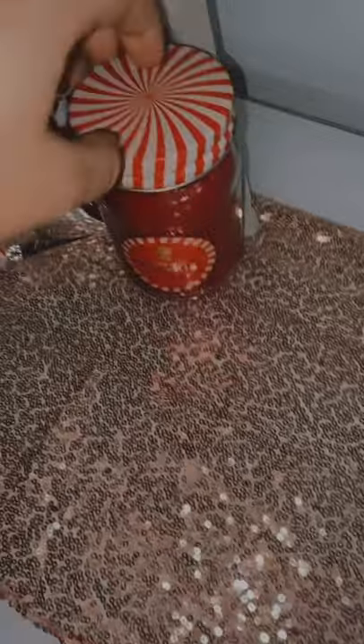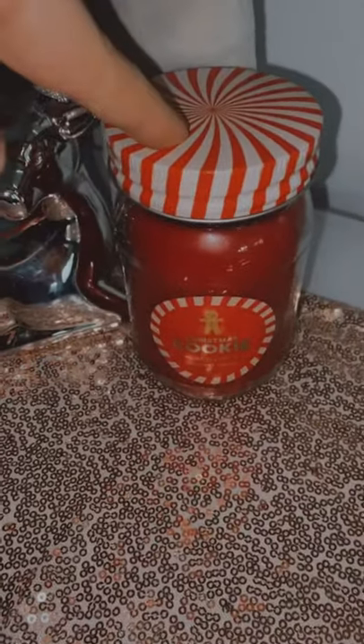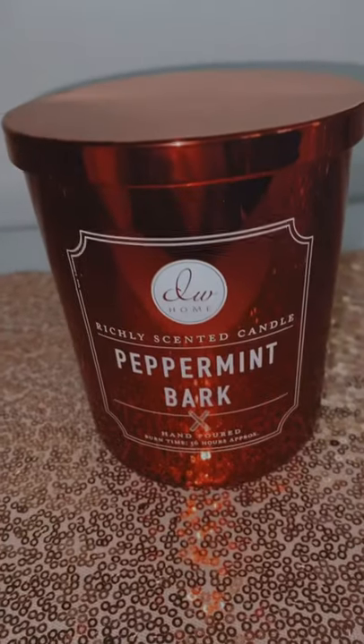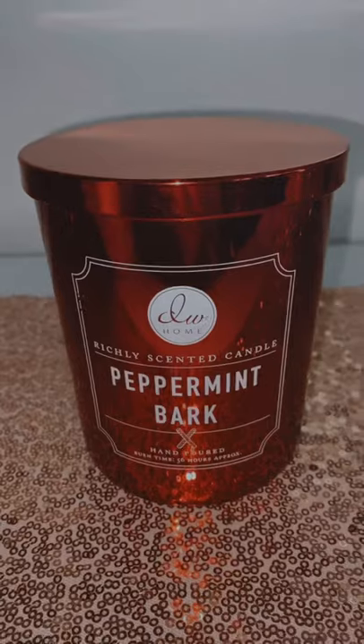It's just a bigger version of that bauble one I showed before — sorry, it wasn't Merry Cookie, it's Christmas Cookie. Then this one is Peppermint Bark by DW Home and I got this one from TK Maxx. It literally smells like a creamy peppermint but it's not too strong in the sense of a mint scent.